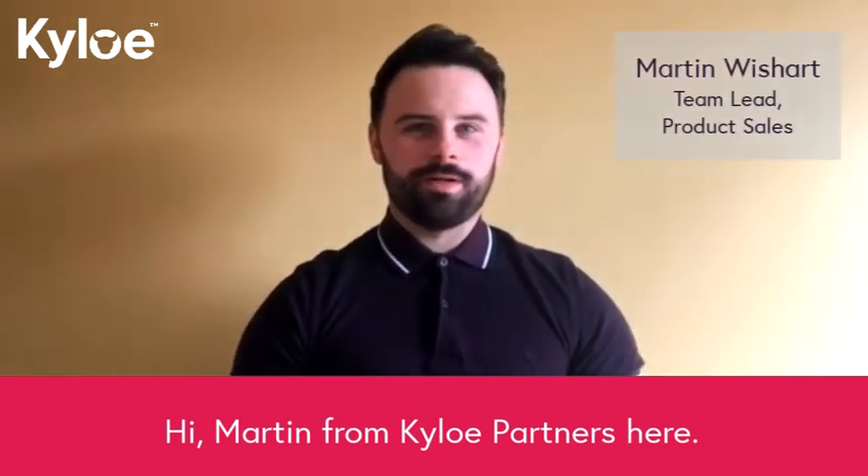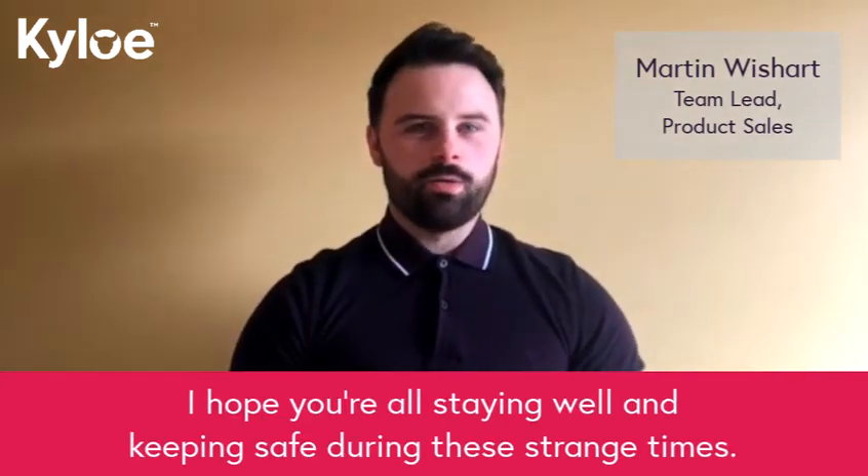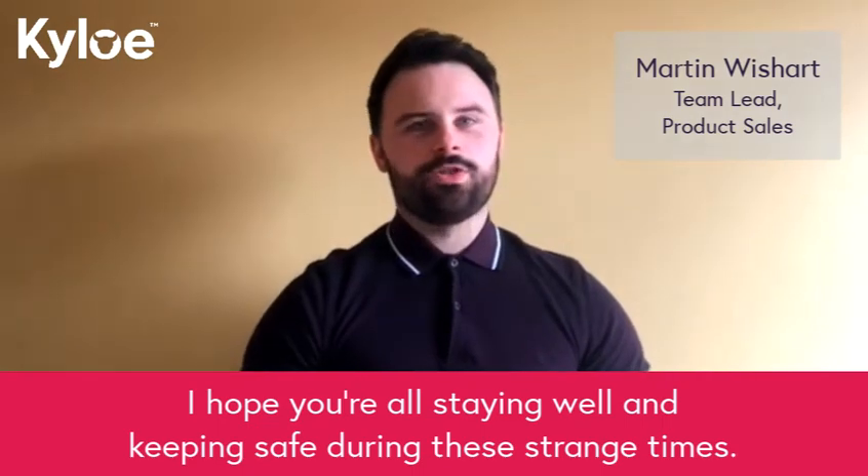Hi everyone, Ed Samartin from Kylo Partners here. I hope you're all staying well and keeping safe during these strange times.